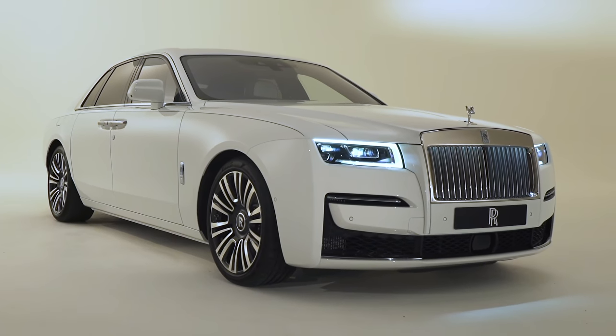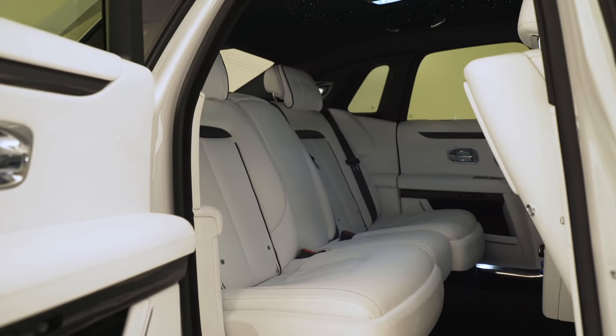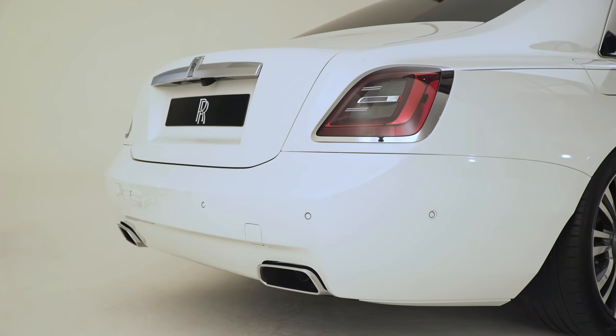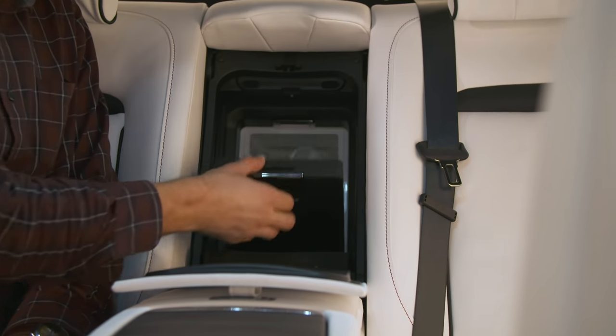The Ghost is only the baby of the Rolls-Royce range, but it's still absolutely massive inside. There's almost enough space in the back seats for you to social distance from your friends in the front — almost, just a bit less than two metres. I measured it. The boot is pretty massive as well, with a capacity of 500 litres — enough space for some golf clubs and maybe a few Rembrandts you've just bought.